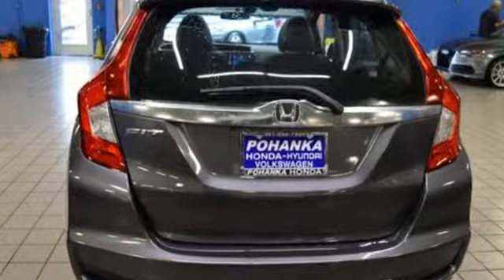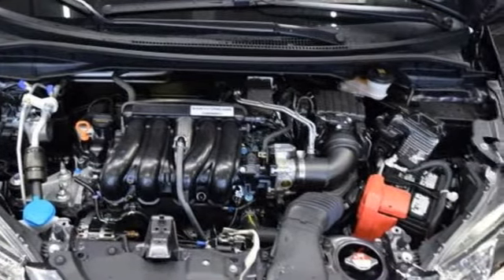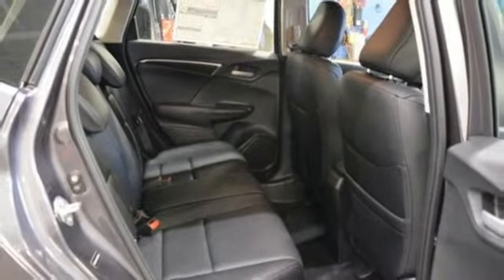No matter where you're going, four ways to configure the interior means you can bring along up to 52.7 cubic feet of tall stuff, long stuff, or just plain lots of stuff.